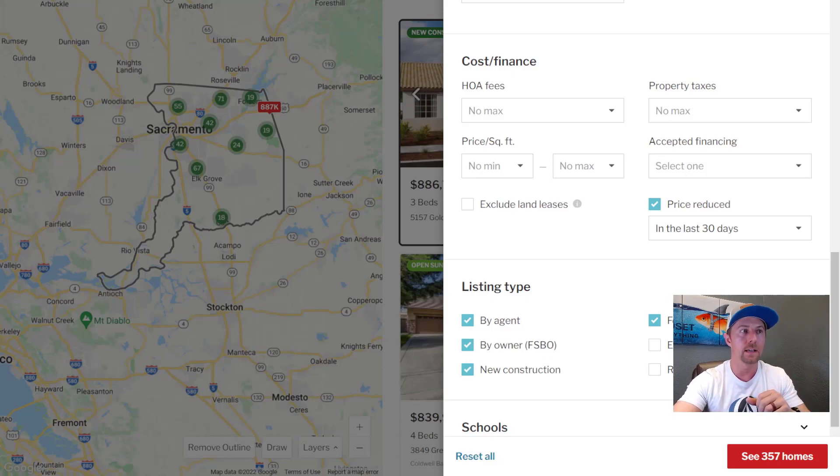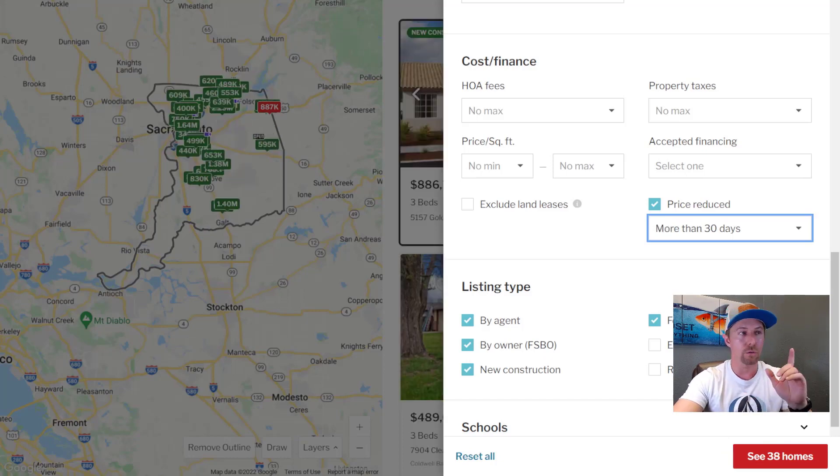Here's where it gets really fascinating. If we go ahead and flip the tab to more than 30 days, we're going to compare how many price reductions we saw in the last 30 days versus more than 30 days. If you click more than 30 days, you can see that we have only seen 38 homes over a month old see any price reductions. So that means that in the last 30 days alone, we have seen an increase of 1000% as far as price reductions are concerned. More than 30 days ago we saw 38 homes; in the last 30 days we saw 357. This is a huge increase in the level of price reductions, especially going into the peak selling season here, which is the late spring and early summer.